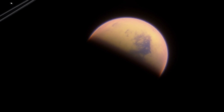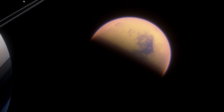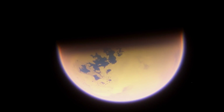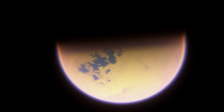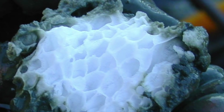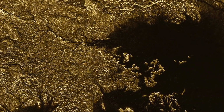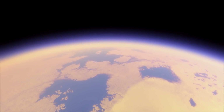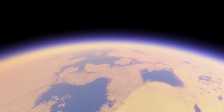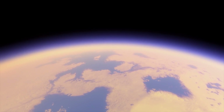One of the most breathtaking and spectacular natural satellites is Titan. As many of you probably already know, the surface of Saturn's natural satellite is not only covered by a thick layer of methane hydrate and water ice, but also by countless rivers and lakes of liquid ethane and methane.